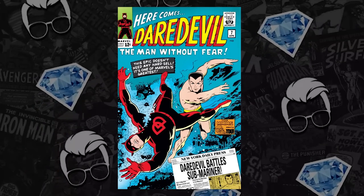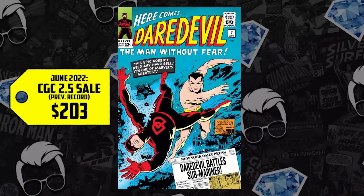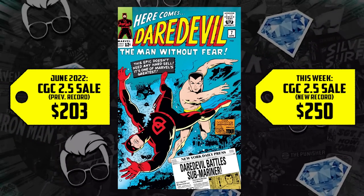A CGC 2.5 sold for $203 back in June. It's up 23%, now selling for $250.